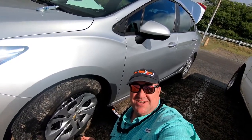Hey look, I'm changing a tire on a rental car. This is year one, week 18, day three.